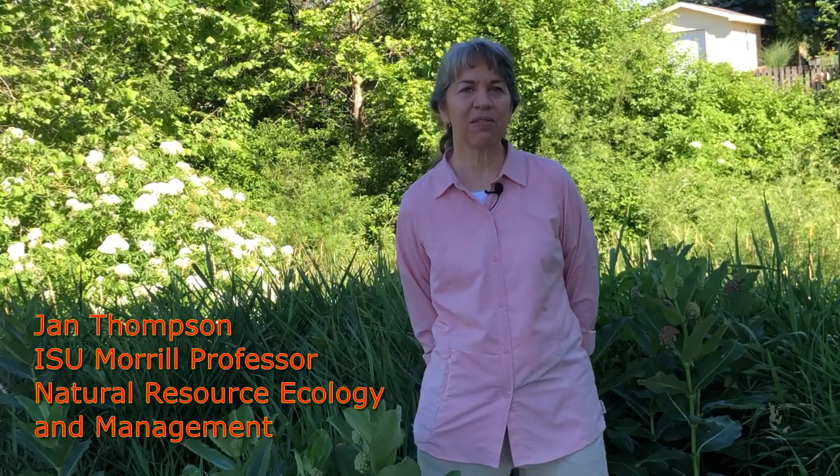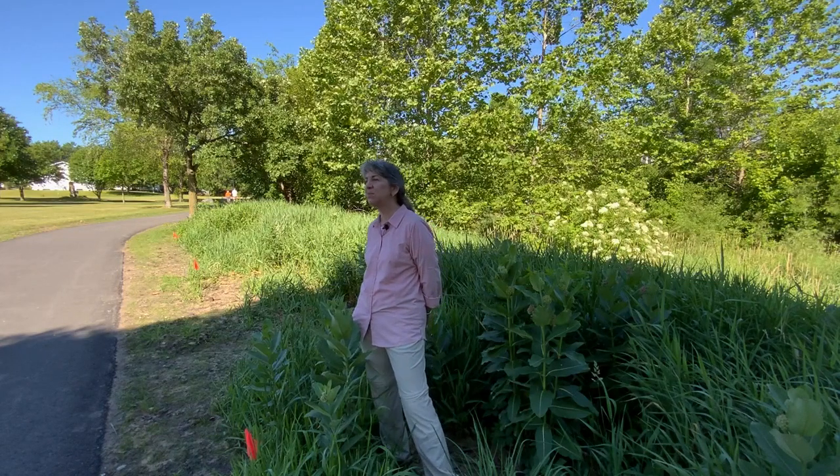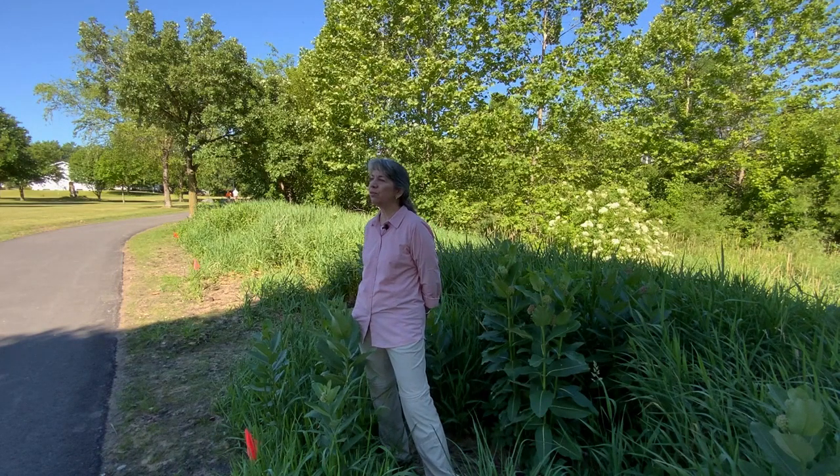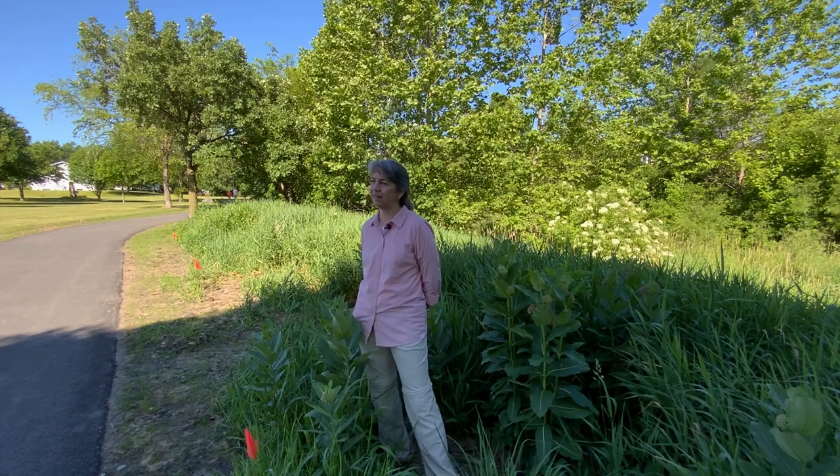Hi, I'm Jan Thompson. I'm a professor in the Department of Natural Resource Ecology and Management at Iowa State University. I'm an urban ecologist interested in natural systems in urban areas, specifically forests, streams, and natural features that are largely left as remnants in urban landscapes.